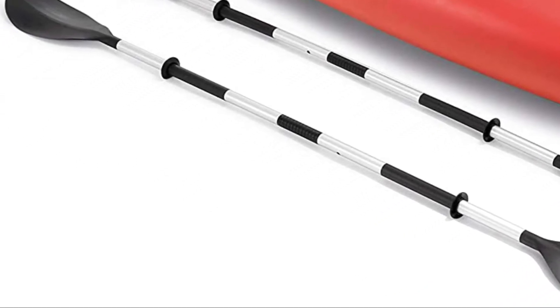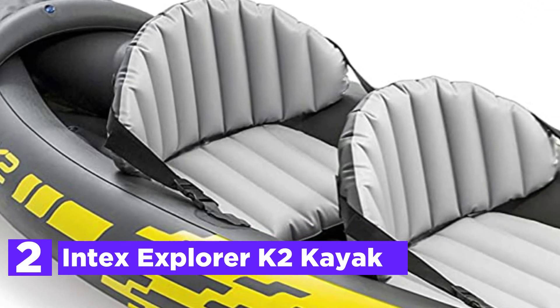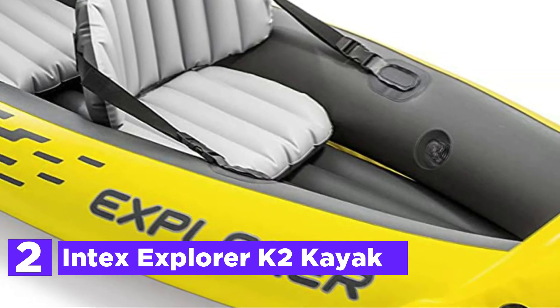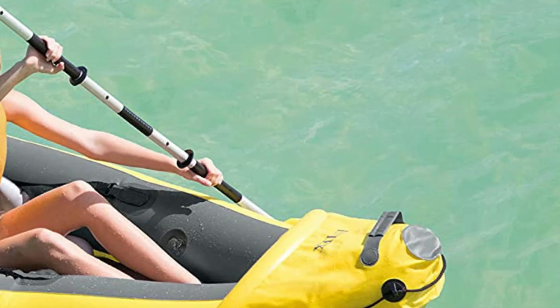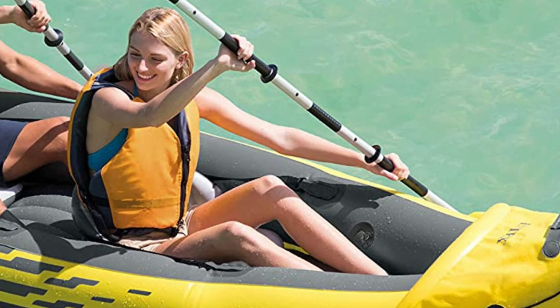Weight capacity is 400 pounds. Number 2 in our list: the Intex Explorer K2 Kayak. It's fun and sporty with a simple design to make paddling easy. The bright yellow color and sporty graphics make the kayak visible on the water. Ideal for exploring waters and lakes with a companion, the Sports Series Kayak is perfect for two adults.